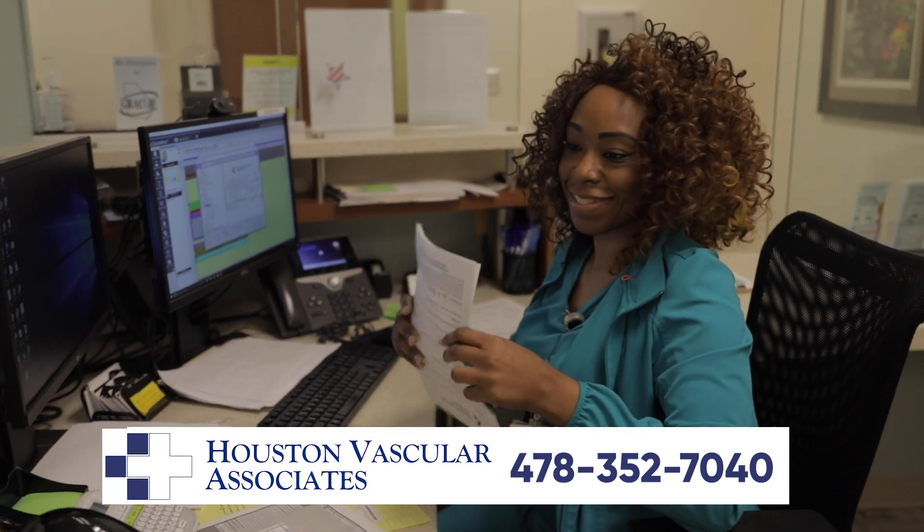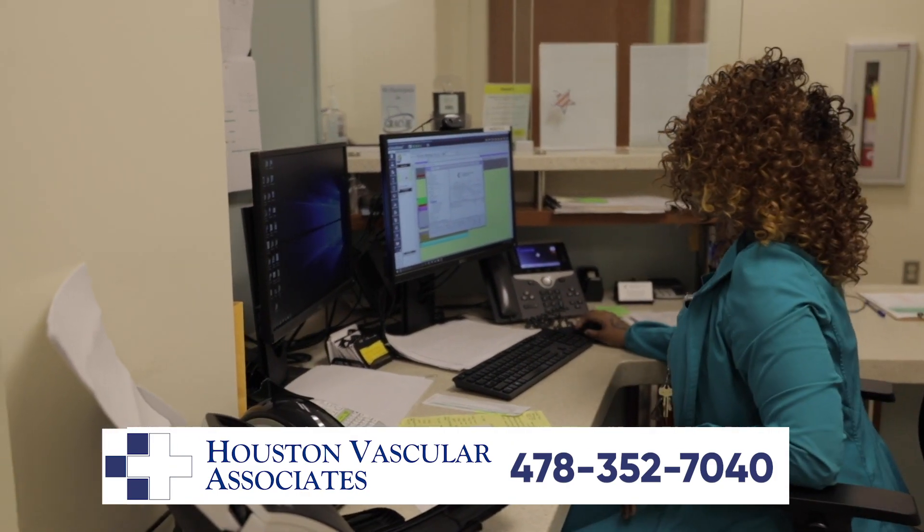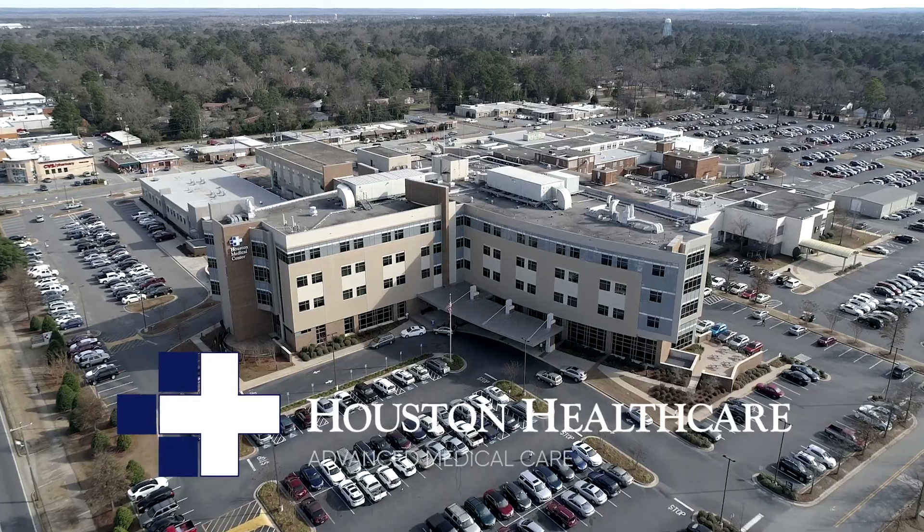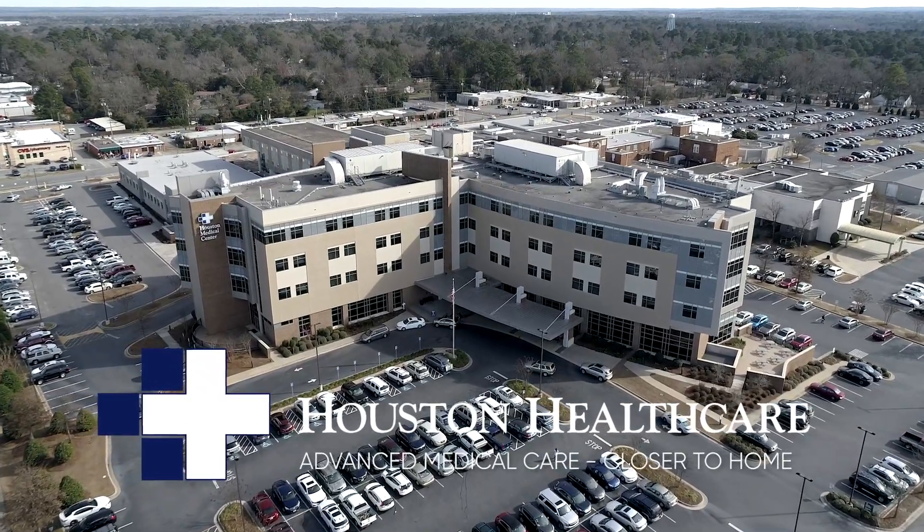Appointments can be made by calling our office during regular business hours or by your doctor's referral. Houston Vascular Associates, part of the Houston Healthcare family, delivering advanced medical care, closer to home.